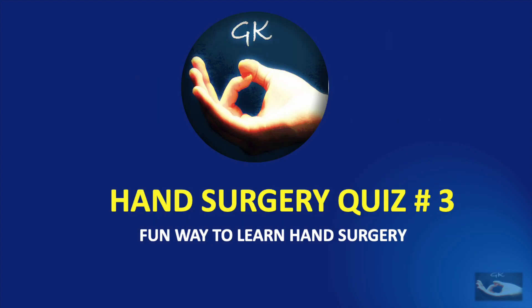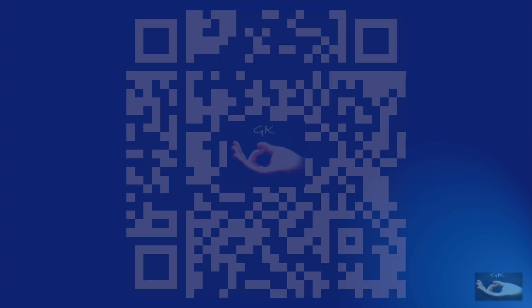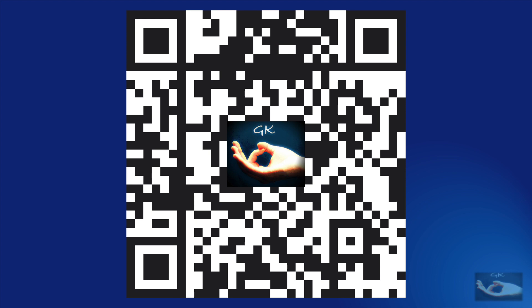I hope you enjoyed this session of the Hand Surgery Quiz, the fun way to learn hand surgery. Please comment on whether you found it difficult or easy, and most importantly whether you found it useful. Please scan this QR code with your mobile to instantly access the YouTube channel to see the latest in learning hand surgery.